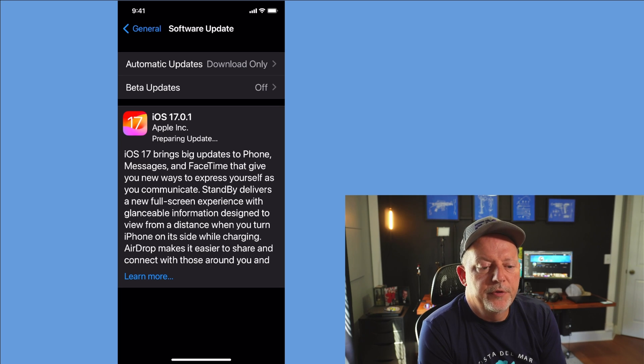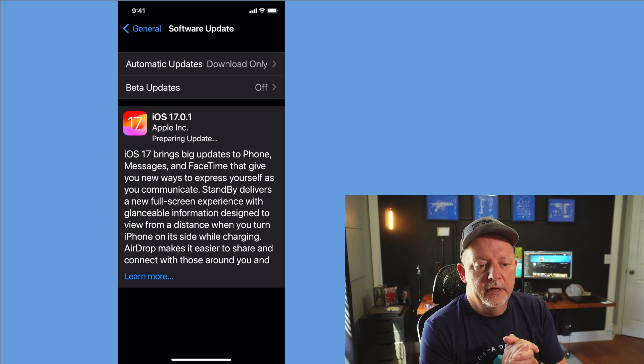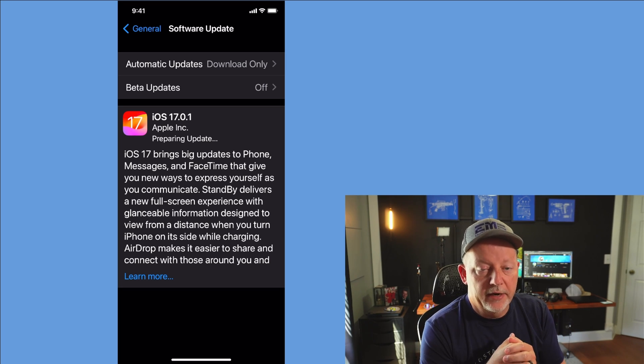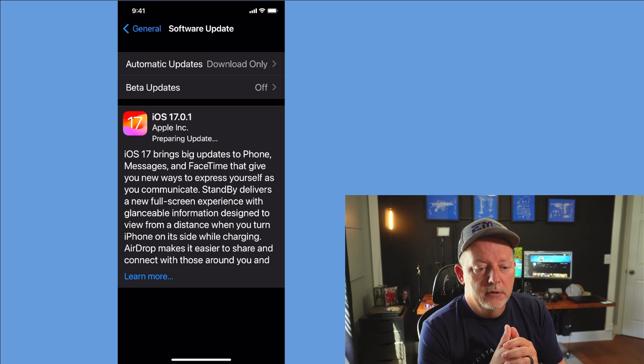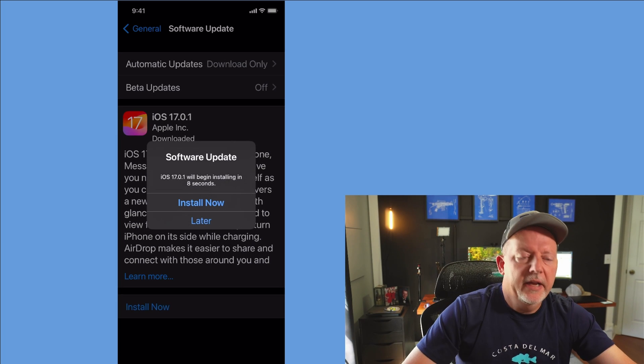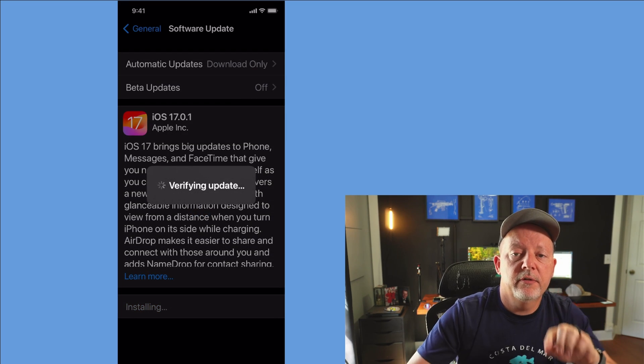Okay, that was just a few minutes and now it's preparing the update. More than likely once it gets prepared it'll give me like eight or ten seconds to go ahead and hit OK or do it later. Now it says we can install now or later — I'm going to go ahead and hit Install Now. This is 17.0.1.